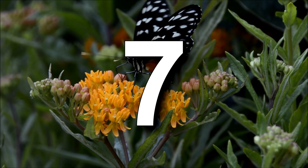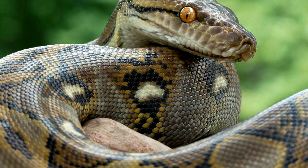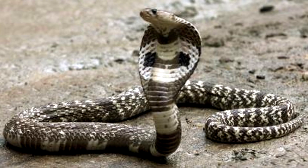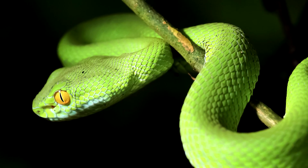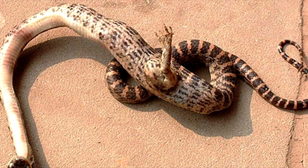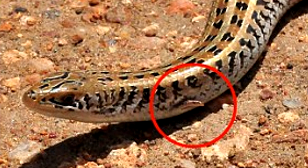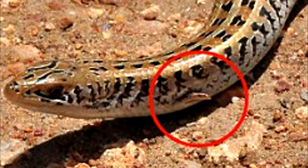Sometimes when a creature advances in its evolution, it loses a trait, a sense, or an appendage. Snakes lost their legs millions of years ago and split apart from other reptiles, going in their own evolutionary direction. However, on rare occasions, older traits can resurface. This snake was born with one leg on its body and was approximately 16 inches long. More than likely, traits from some long-ago ancestral tie to lizards resurfaced, and due to that, the snake was born with one leg.